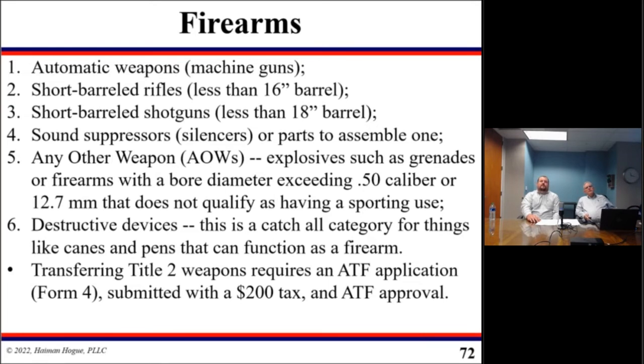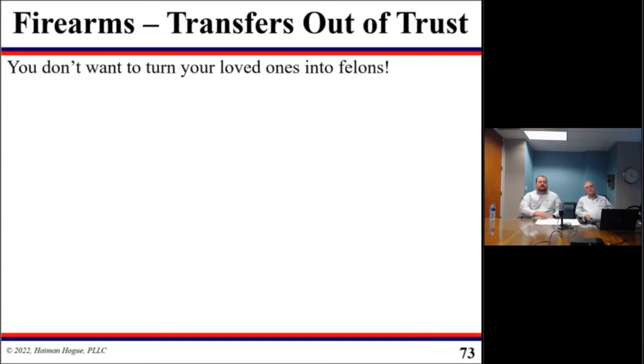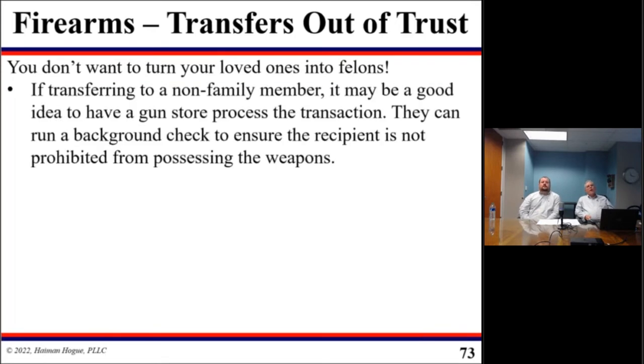After a lengthy period of time, hopefully the ATF approves that transfer. A Title II weapon should not be transferred into a regular revocable living trust. They need to be transferred into a specialized gun trust, because there are so many different rules that apply to how these items are managed and distributed. You do not want to turn your loved ones into felons. A trustee could unknowingly give a firearm to a beneficiary who lives in a state that prohibits that type of firearm, or distribute to a family member who may have a criminal record — which is illegal.